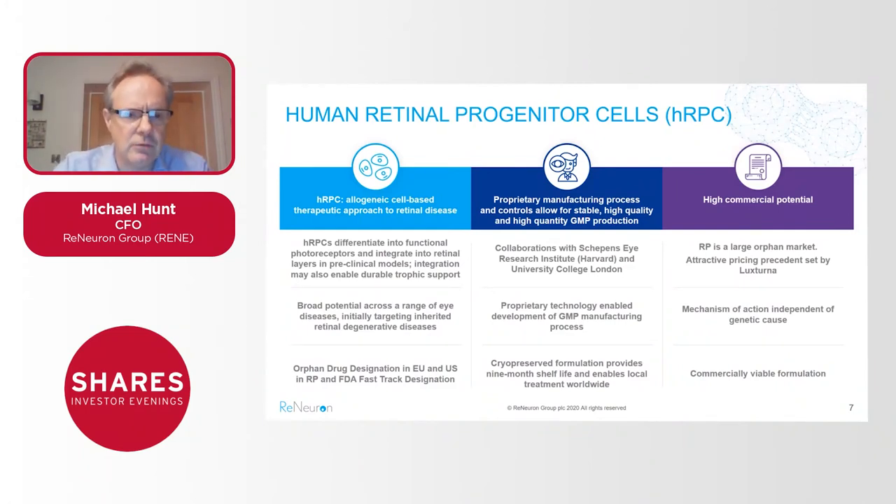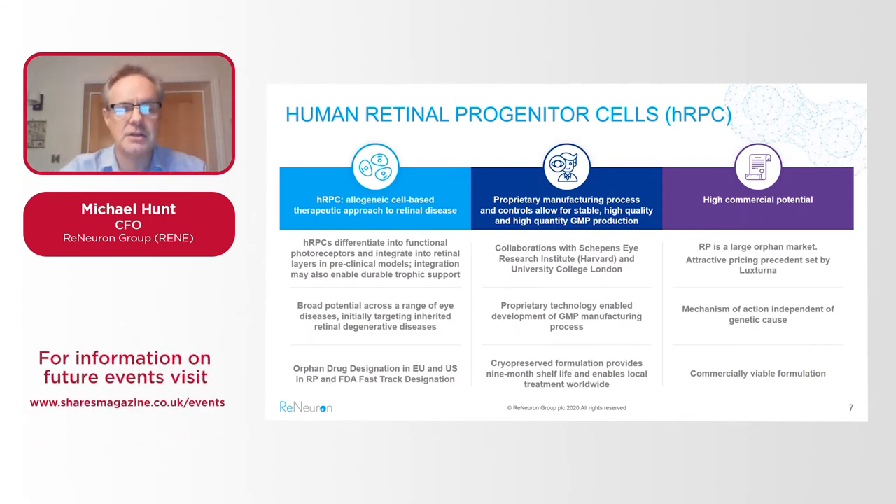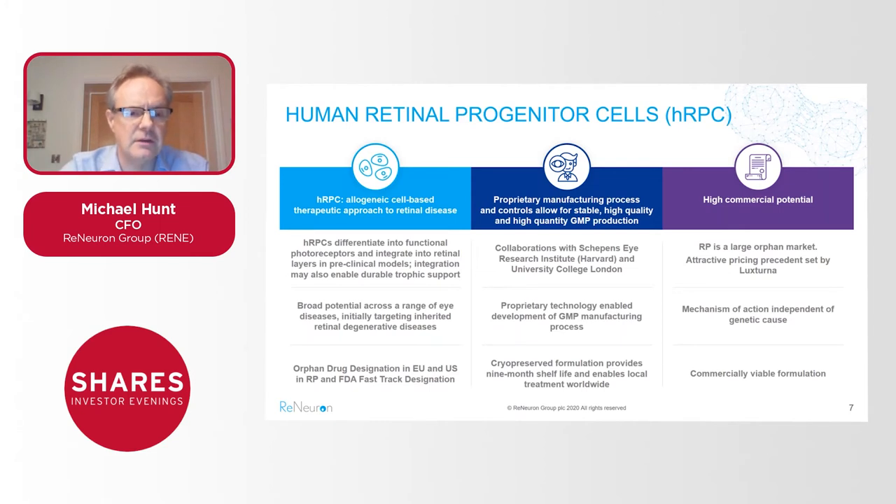Our HRPC program: HRPC stands for human retinal progenitor cells. These are allogeneic — non-patient-specific — stem cells targeting retinitis pigmentosa as the first indication for clinical development. By allogeneic I mean these cells can be administered to any patient presenting with RP; it doesn't depend on the patient's own stem cells. We know that our HRPCs have the ability to differentiate into the photoreceptors that are lost in blindness-causing diseases and also to integrate into the retina to engender therapeutic benefit.